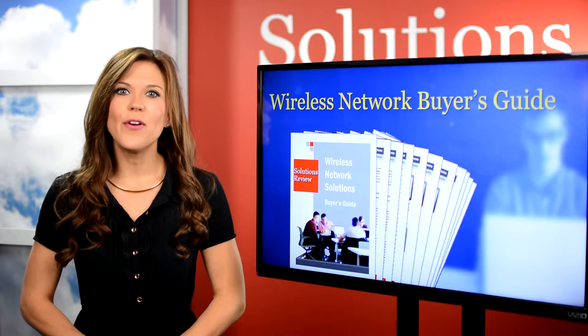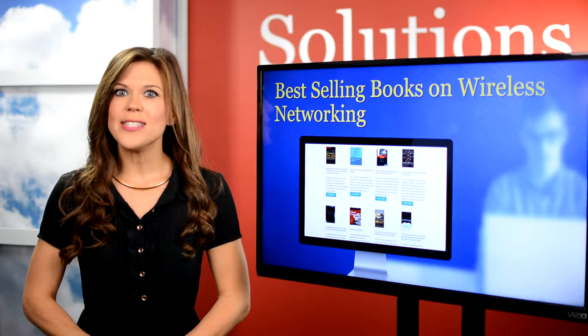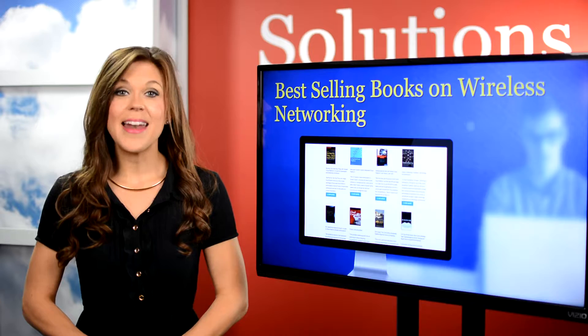And if you like getting your info from books, the bestseller Wireless Networks made the list. It explains concepts like wireless system design and high-speed voice.